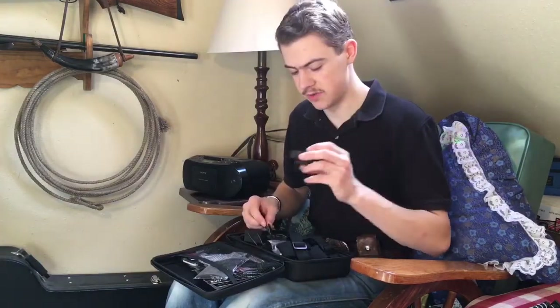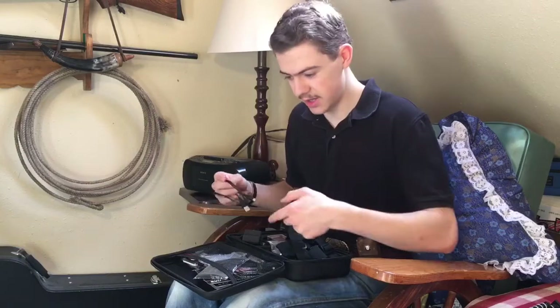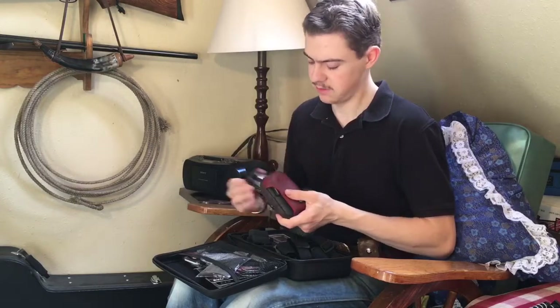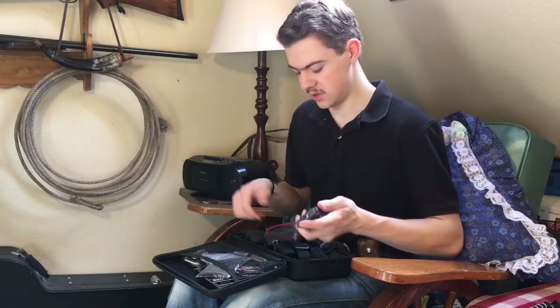I had to get a battery charger for these because the only way to charge them is in the camera, and if you're charging the battery in the camera, why have a second battery? I've also got this little Canon point-and-shoot camera. It's just a basic camera, but I've had this for a long time. I like it and I'll be taking it too.